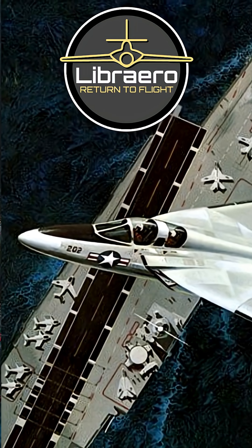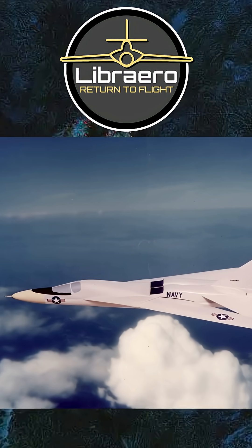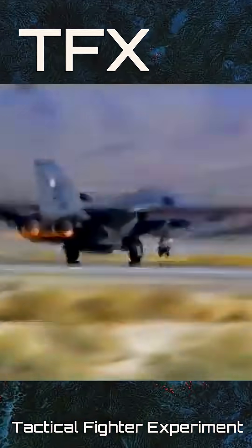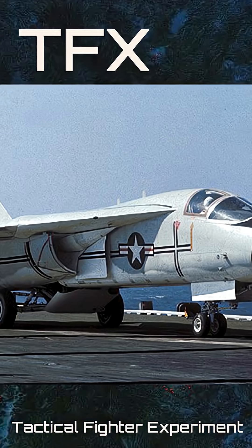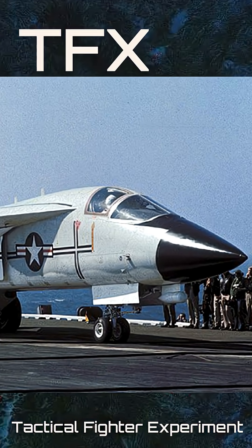In the 1960s, the United States Navy was involved in a program exploring the possibility of developing a joint aviation program that could be used for both Air Force and Navy requirements for a new fighter. This program, called Tactical Fighter Experiment, or TFX, resulted in the F-111 Aardvark for the Air Force, but the naval variant, the F-111B, could not meet the Navy's requirements for a new interceptor.